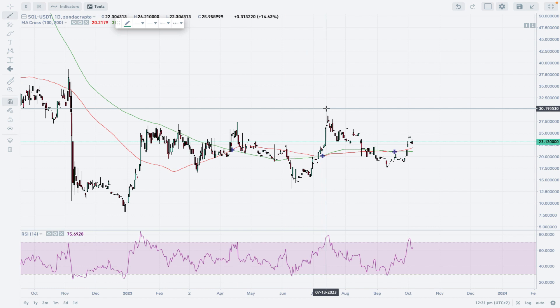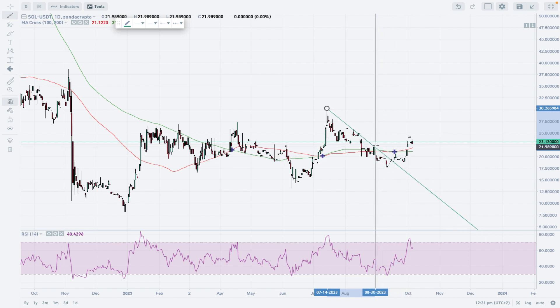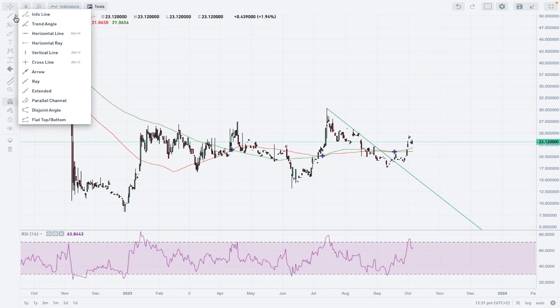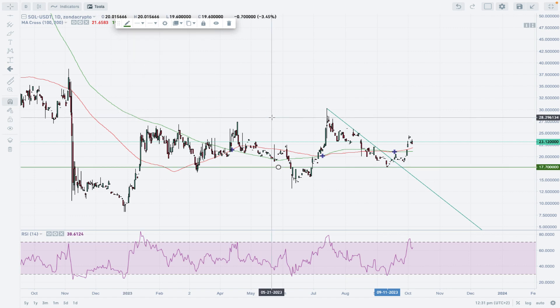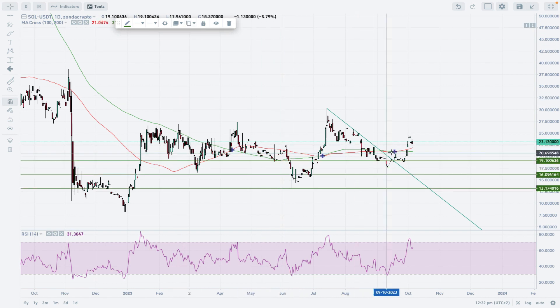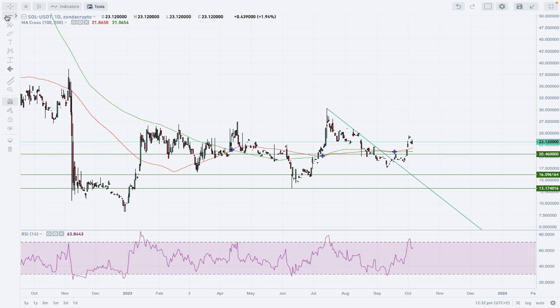With this up-move we got a trend line violation. We can draw the trend line here, and there is a clear break. The first support level is at 17.70 Tethers, which is marked in green. There's also a more important support lower down at 13.17, and the newest technical support is located at 20.47.